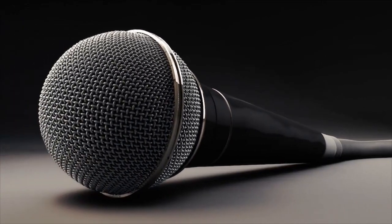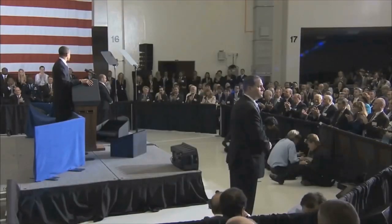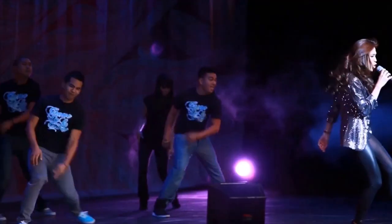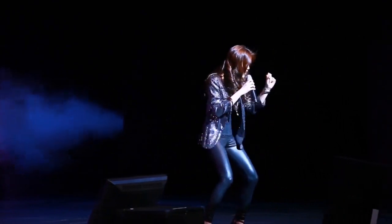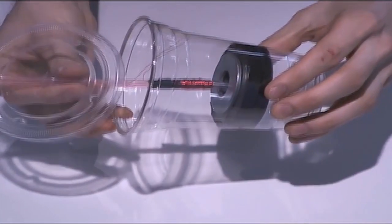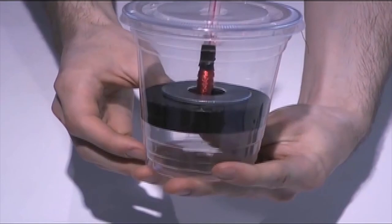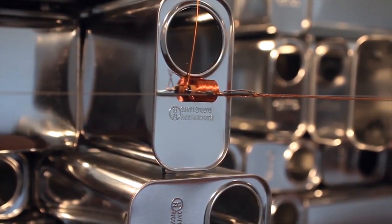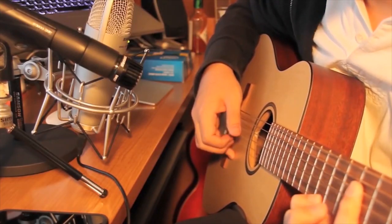Dynamic microphones are designed to be used in live applications like concerts and public speaking. This type is more suited to rougher handling and does not pick up sound with as much clarity. Dynamic mics work by utilizing a thin plastic diaphragm attached to a coil of wire placed near magnets — either at the side or the center. When sound is picked up, the coil vibrates in relation to the magnet, sending a current to a speaker.